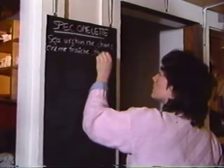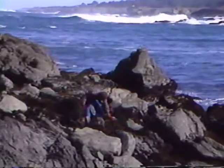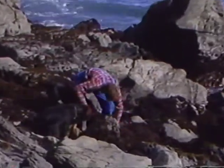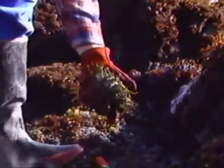As the first drops of espresso appear, Margaret Fox's colleague Christopher Kump gathers sea urchins from the wild Pacific shore nearby. The roe of these spiny sea creatures will be used by Margaret Fox for a distinctive California breakfast omelet.